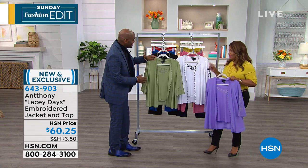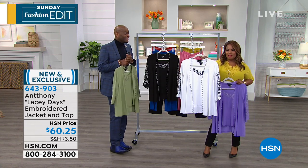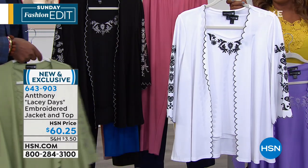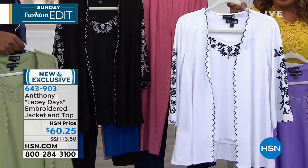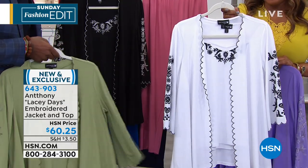And then finally, the white — look at that one up close. It's a treat. It's Mother's Day, it's Easter, it's Passover. It's gorgeous with the white and the black. That might be my personal favorite, Anthony. They're all beautiful.